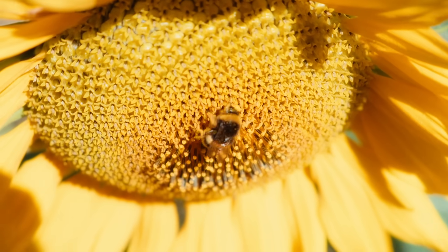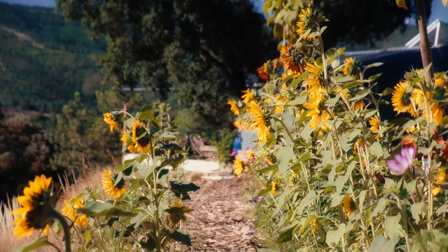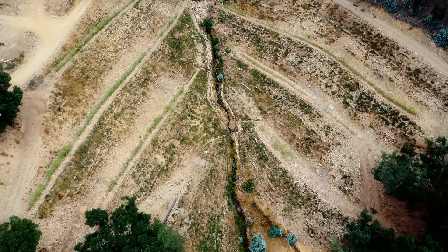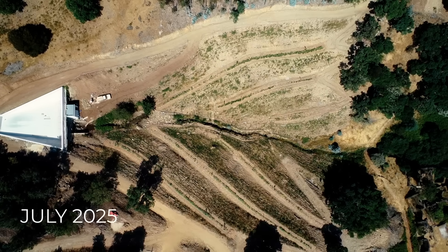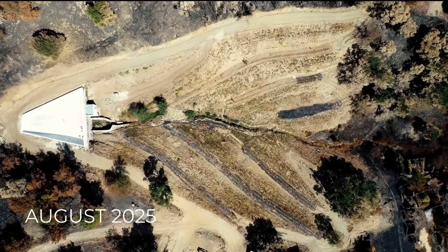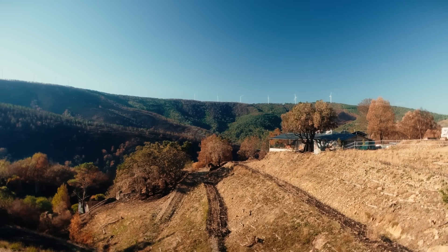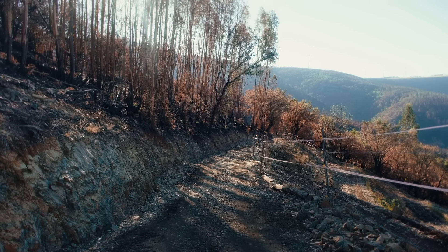Everything felt so alive. The ecosystem was getting richer — butterflies, birds and bees filled the air, painting a vivid picture of harmony and hope. Unfortunately, the very thing that this agroforest was promised to fight was its very own demise. Summer heat brought what we feared, and a massive wildfire swept through our land. In a few days, months of hard work vanished in front of our eyes.